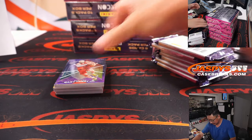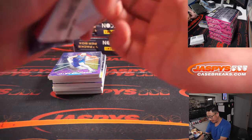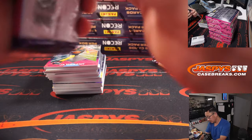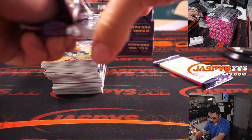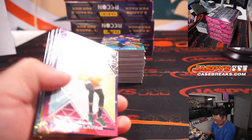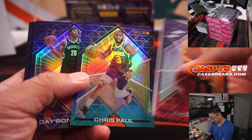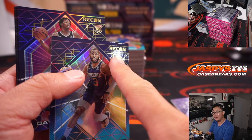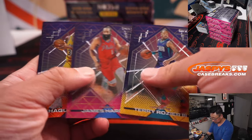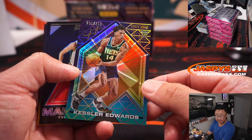It kind of looks nice. I feel like the color pops a little more on this year's Recon. They're all on a slightly thicker cardstock too, maybe 55 point, which I also like. You can see that's like a gold parallel right there, as opposed to the silver ones. Numbers are in the top left corner — that's Kessler Edwards to 299 for the Nets, that'll be for Jake.